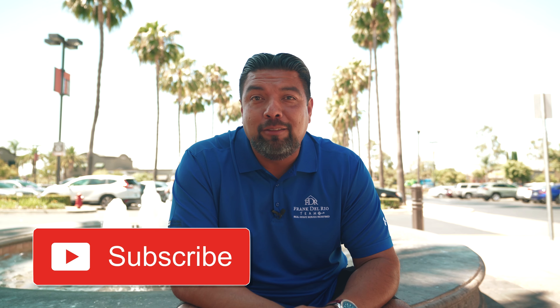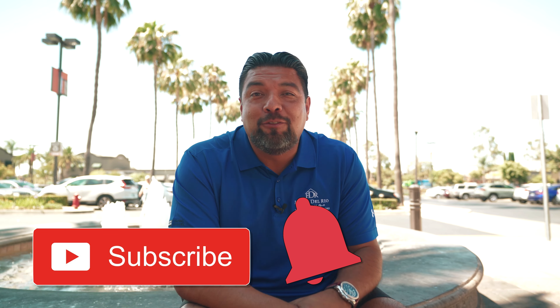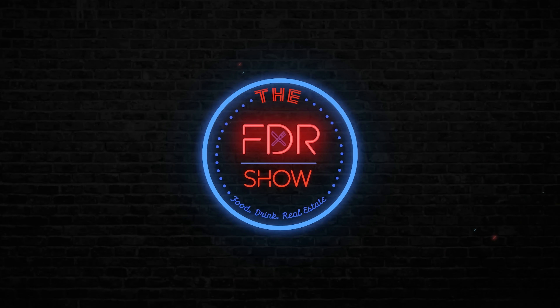Thanks for watching today's episode. If you enjoyed this show and want to see more great foodie spots and learn some tips about real estate, hit the subscribe button below, smash that bell, and I look forward to seeing you next time. Take care.